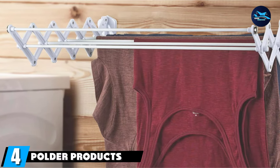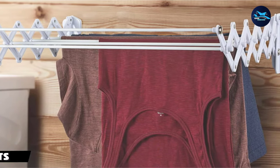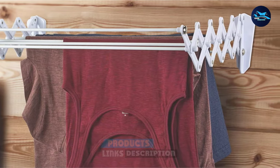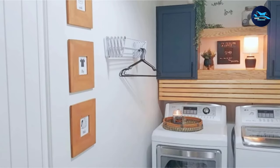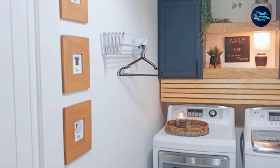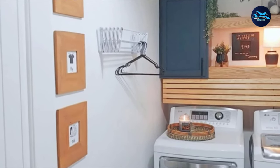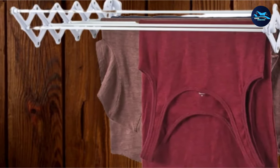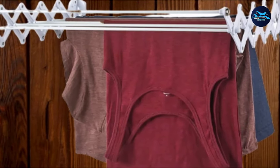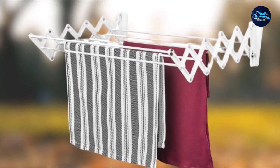Next at number 4, we have the Polder Products Wall Mount Accordion Drying Rack, a top choice for a wall-mounted clothes drying rack thanks to its simple functionality and substantial weight capacity. This wall-mounted accordion drying rack features six rods for drying laundry, with a weight capacity of 22 pounds — more than some other similar wall-mounted drying racks. The unit is 2 feet wide, and the rack extends 18 inches from the wall.